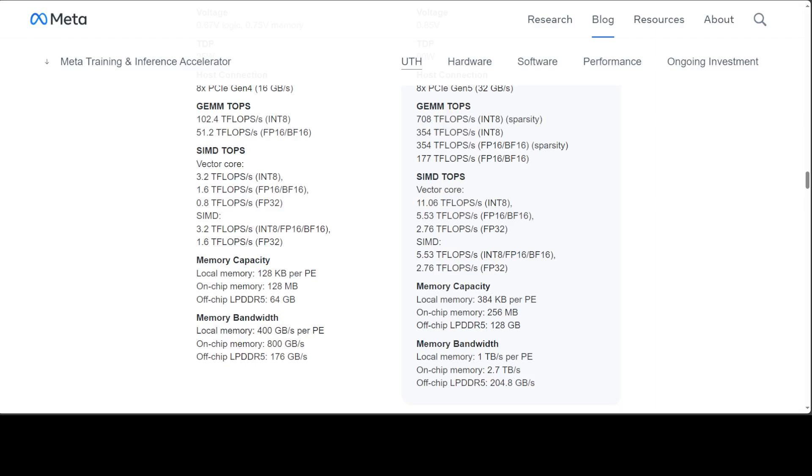SIMD TOPs refers to the chip's Single Instruction Multiple Data processing capabilities in terms of teraflops, highlighting performance across various data types and precisions like INT8, FP16, BF16, and FP32. For memory capacity, each processing element has 384 kilobytes of local memory, on-chip memory is 256 megabytes, and the chip supports up to 120 gigabytes of LPDDR5 external memory.